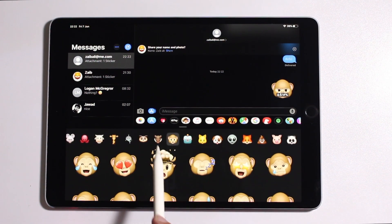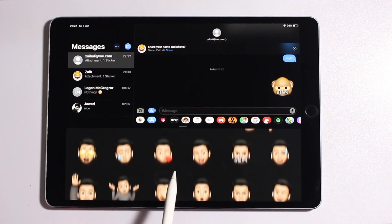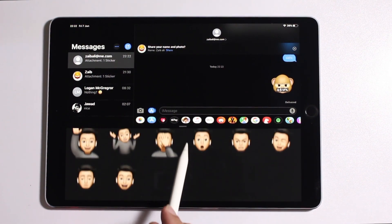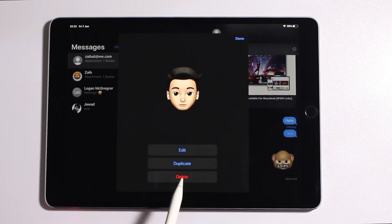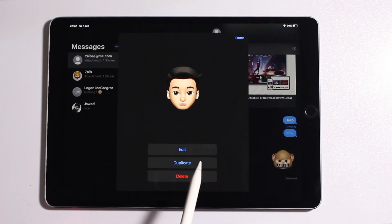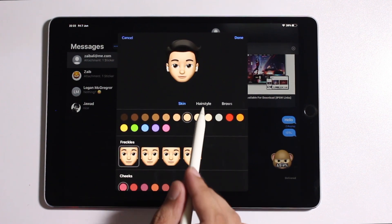Having said that, the Animoji and Memoji feature on older devices is still very exciting. You not only get access to all the Animoji stickers, but you can also create your own personalized Memoji using a built-in editor. When creating Memoji characters, you get access to the same tools that let you customize every aspect of your character.